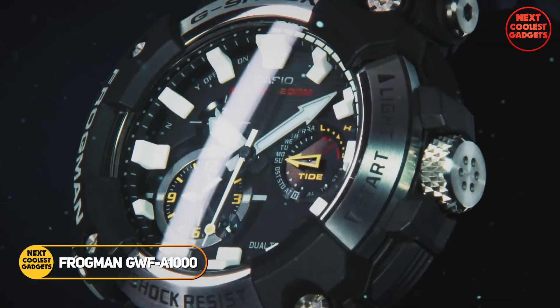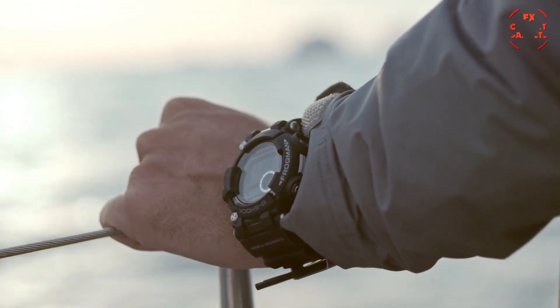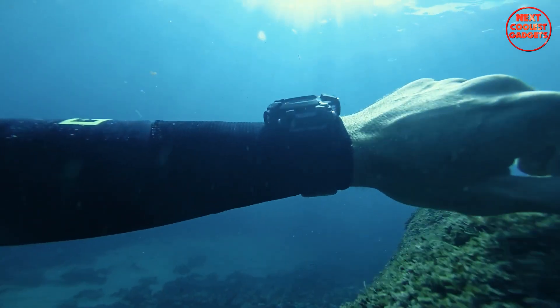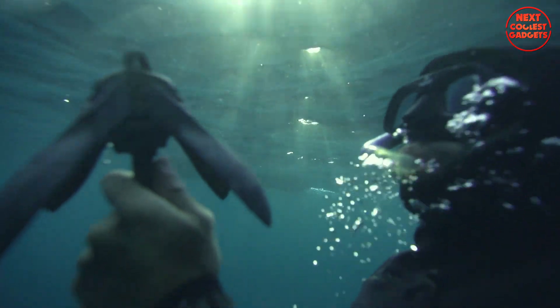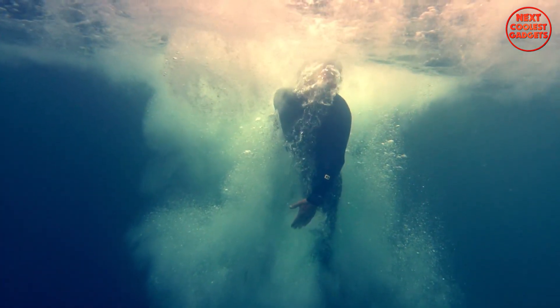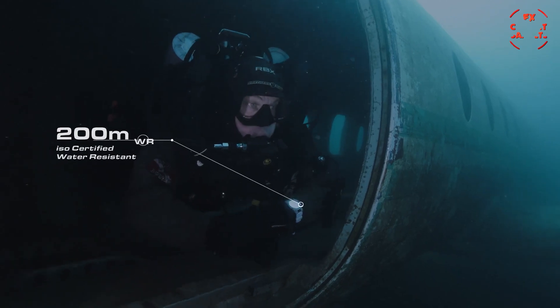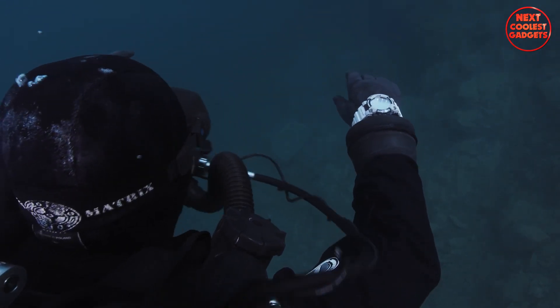The G-Shock Frogman GWF-A1000 represents a significant milestone in the G-Shock lineup, being the first analog Frogman model. This dive watch combines the rugged durability of G-Shock with advanced features designed for serious divers, and is built to withstand the challenges of deep-sea exploration with ISO 200-meter water resistance certification.